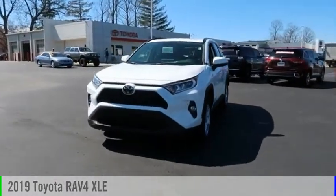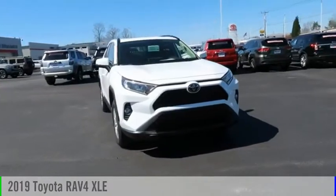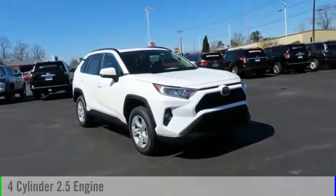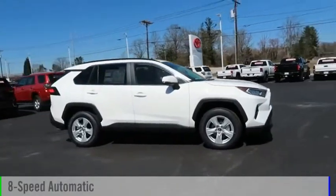Make a great choice today with the 2019 RAV4. This vehicle is powered by an all-wheel drive, four-cylinder, 2.5-liter engine, and comes with an eight-speed automatic transmission.